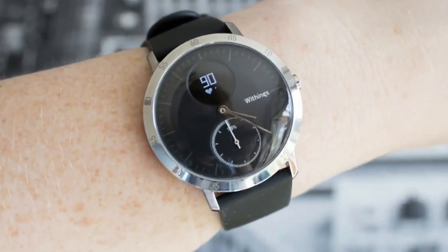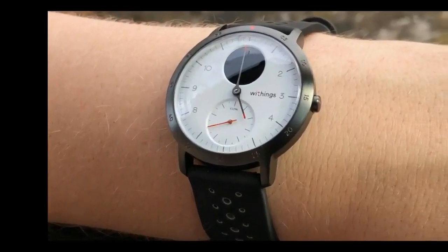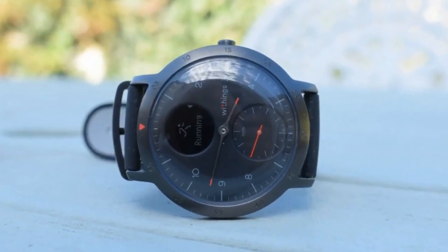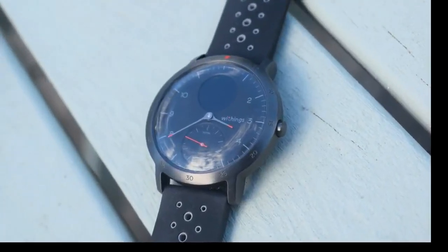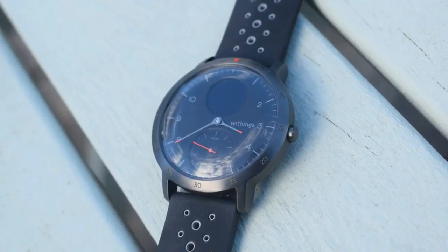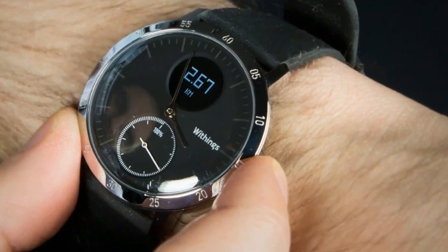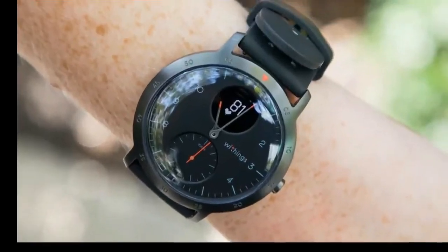If you've seen the Nokia Steel or Nokia Steel HR before, you'll know what you're getting here with the Steel HR Sport. It's a similar design, which means it's a slim and small hybrid watch that won't take up lots of space on your wrist. The watch has a 40mm case made of stainless steel with a black bezel around the outside and the choice of a white or black watch face in the center. It feels premium to the touch, and it doesn't look like a big, bulky smartwatch — instead this is much more understated, even when compared to some other hybrid smartwatches on the market.